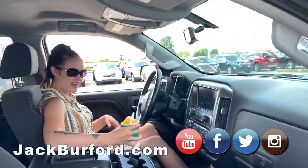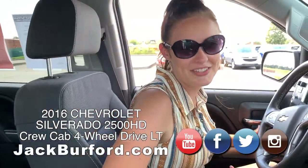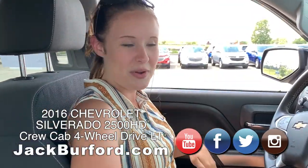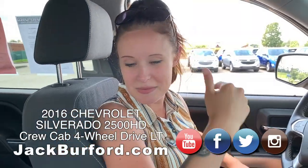This is a nice 2500. There's so much going on in this truck, man. This is nice. It's a little warm today, but this truck is awesome. It's got the black cloth interior.